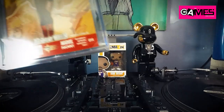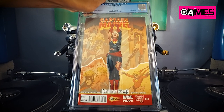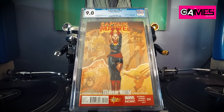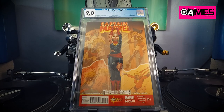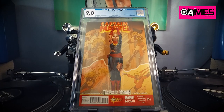We have Captain Marvel number 14 — first appearance of Koala Khan in a one-panel cameo. I found this at my LCS for a dollar. Let's see what we got — 9.0. Oh my goodness, that is not that good. Oh well.